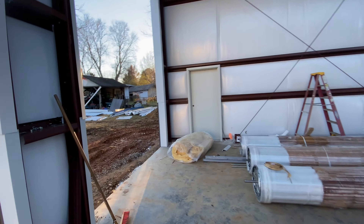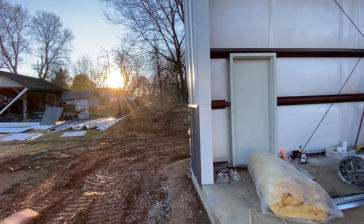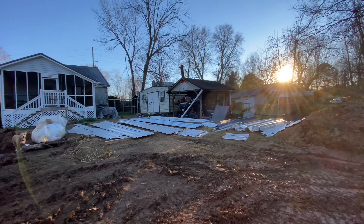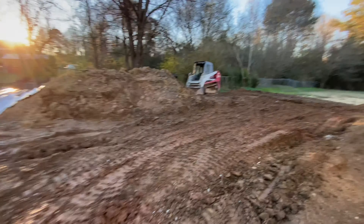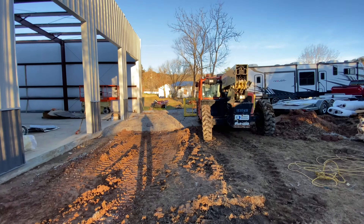Then the electrical guy comes, and then we get to dig a ditch from here all the way to the house and rework the electrical in the house. So yeah, we're getting there. I took a skid steer to try to smooth up some ruts, but it just made it a mud pit.